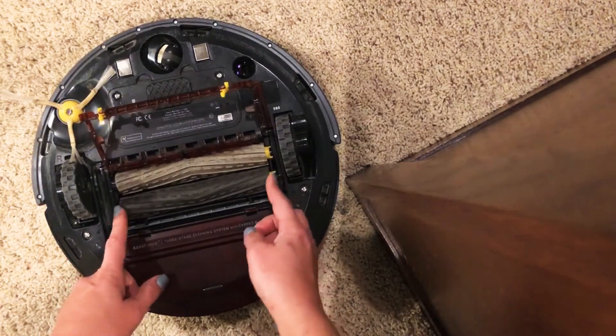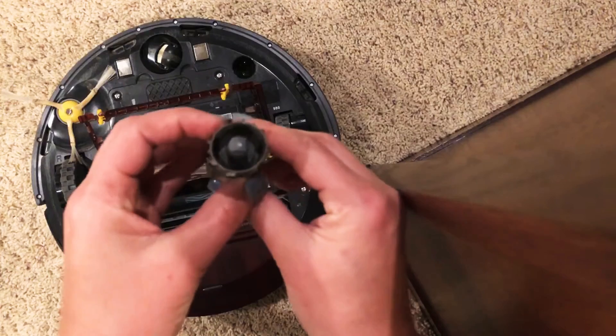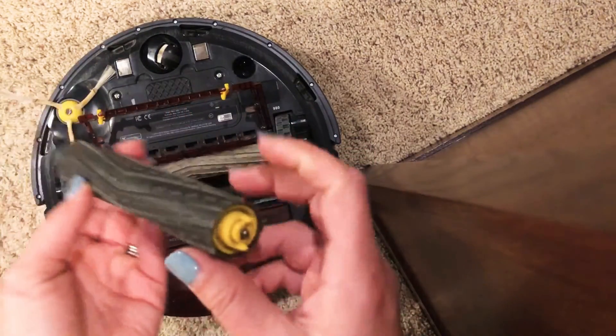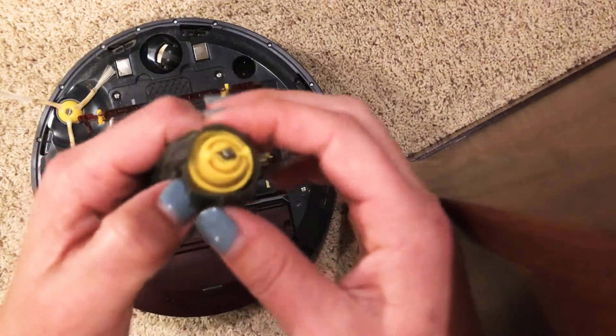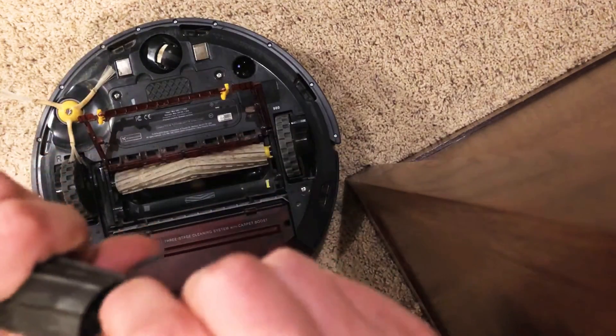These two rollers are what make it get stuck in carpet boost mode. A lot of times I noticed that hair would get stuck in here, so I'd pull that out and it would still be stuck in carpet boost mode.